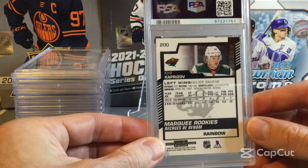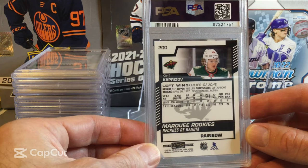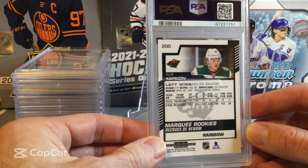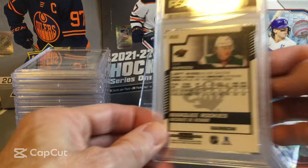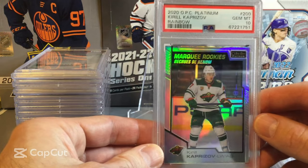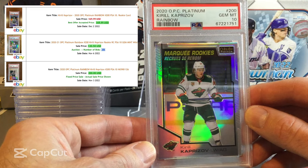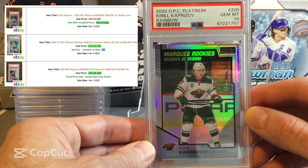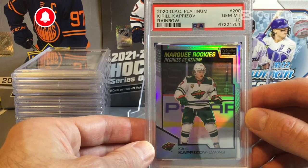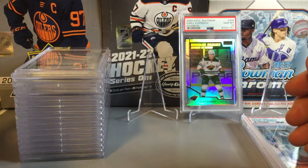Now we'll go into a Kirill Kaprizov from O-Pee-Chee Platinum — the Rainbow Parallel. This one looked in pretty good shape when we sent it in, so hoping for a high grade. And it does come back as our first Gem Mint 10 on the Kaprizov. These are probably going for about $200 at PSA 10, so a good card to get there.